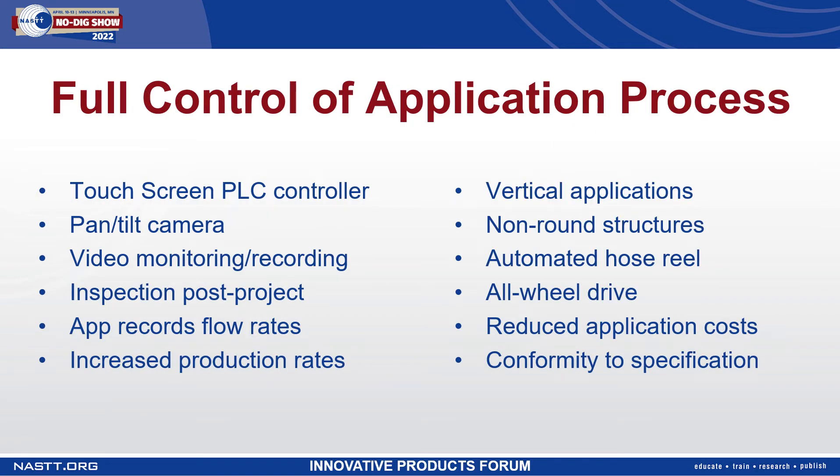The equipment package is intended to give the operator full control of the application process. This is done with the use of a touchscreen PLC controller that gives the operator the ability to adjust the spray head RPM as well as the crawler speed through the pipe.